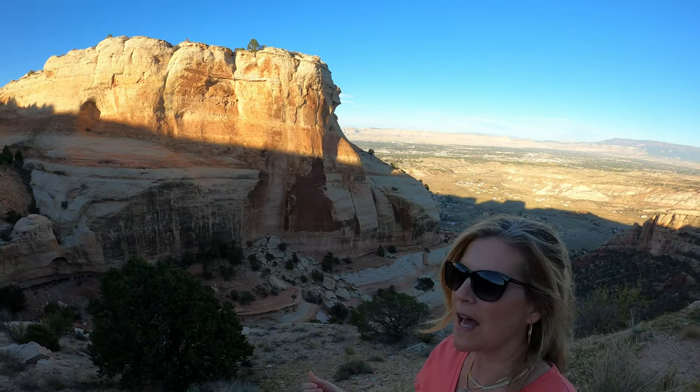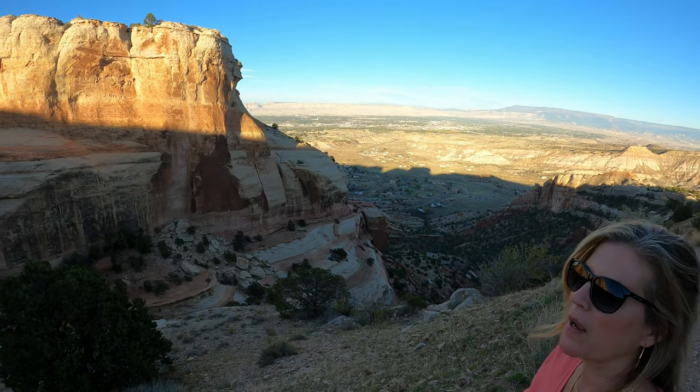We are on Serpent's Trail now, getting some really good views as the sun starts to go down. Look at that — this is a great trail.